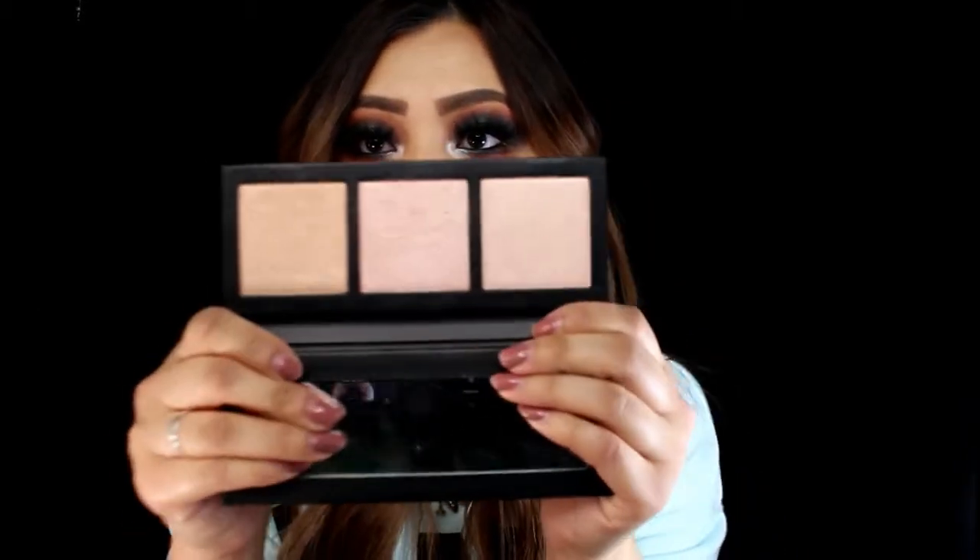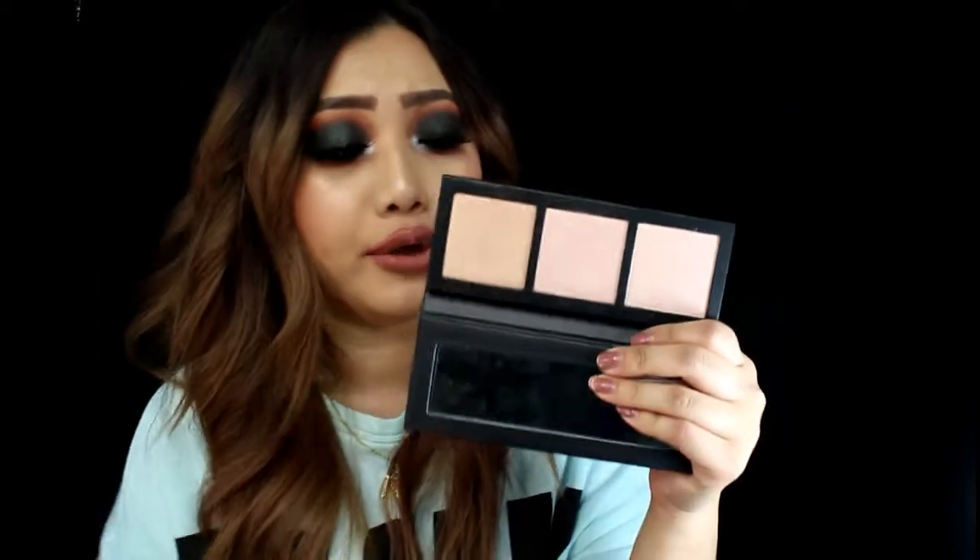I took this one out of the packaging already — this is the MAC Hyper Real Glow Palette. It looks so pretty; it has a nice mirror and then three shades. I have been using the one in the middle like crazy — when I wear it it's just so glowy and nice. The two other shades are a little more subtle, which I like. If you really like that glowing highlight you can pack it on, but the middle one really did it for me.